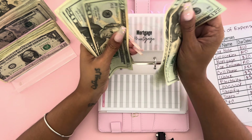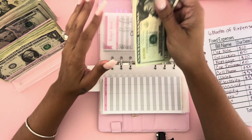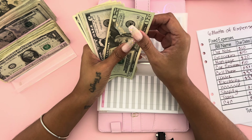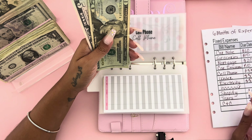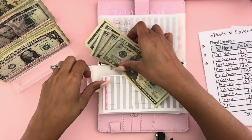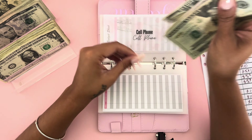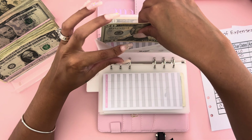Groceries is going to get ten dollars. We have 20, 25, 30, 35 in there, so I'm putting in a twenty and swapping two fives — that's now 45 for groceries. Mortgage is going to get twenty dollars. We have 20, 40, 60, 80, 81, 82, 83, 84 — adding twenty more, so now it has 104 dollars. Mortgage is the one I try to stock the most, along with my holiday sinking fund since that's coming up soon. Car insurance is going to get ten dollars — we have 29 in there, adding ten.